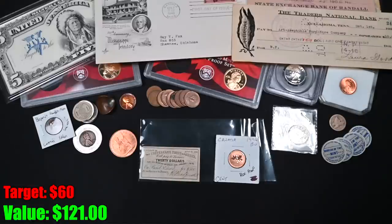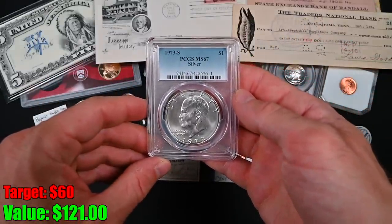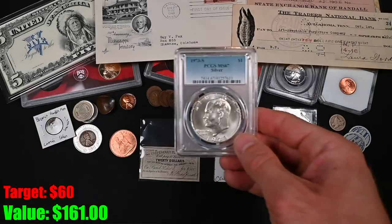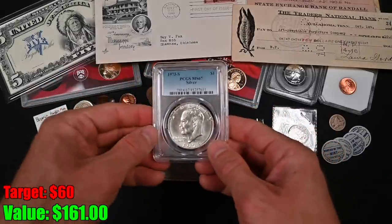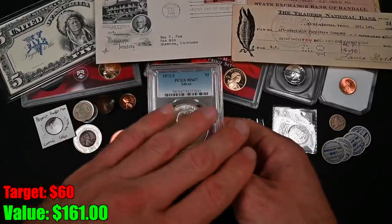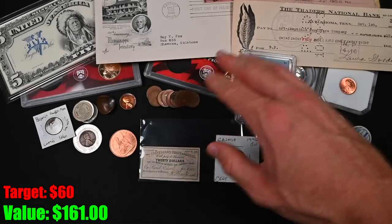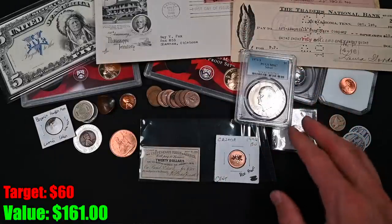And it looks like we've got our absolute last coin in the grab bag. Is it good? It is great — oh my God. Another PCGS MS67 1973-S Silver Eisenhower. That is really, really nice. This is amazing for a typeset — if you're a typeset collector who collects in PCGS, NGC, or any slabs, this is a fantastic find. MS67, that is super, super nice, and it's the silver variety. This was a phenomenal, phenomenal grab bag, and it definitely gets me closer to catching up with Christian from Treasure Town.